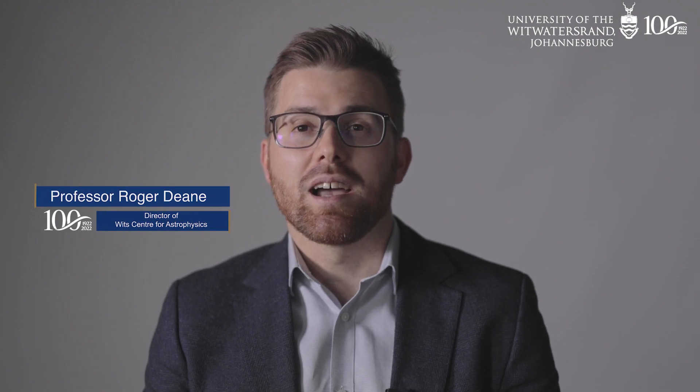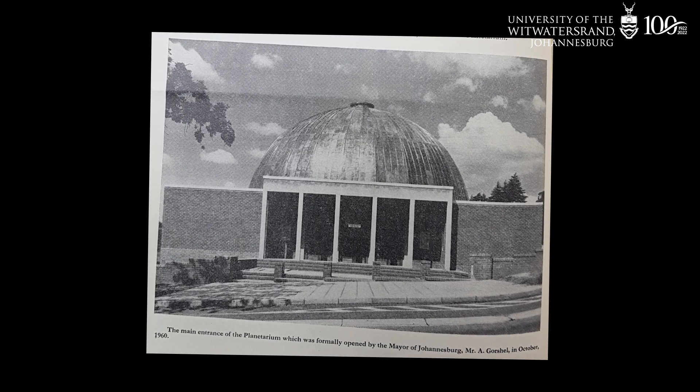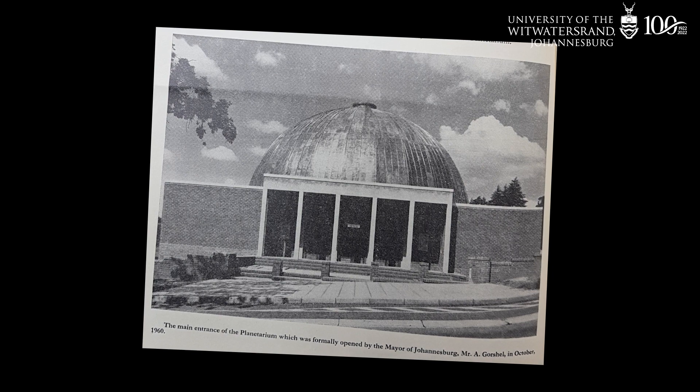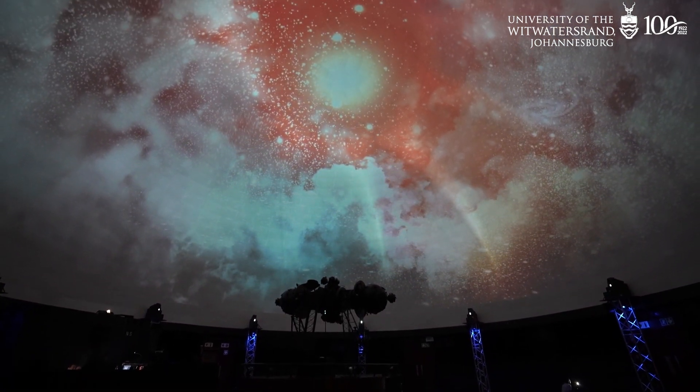The Witz Planetarium has a storied history. It starts with the Zeiss projector at its center, which had its first run of service in the famous Hamburg planetarium starting in 1930. When plans were put in place to build a planetarium here in Johannesburg, the Zeiss projector was moved back to the Carl Zeiss factory, updated to have the latest technology of the time, and then moved to the Witz Planetarium, which opened its doors in 1960.